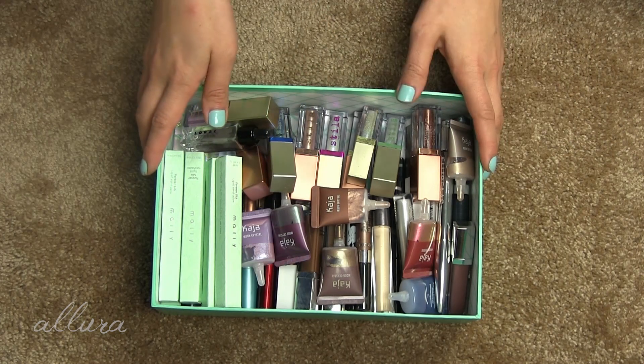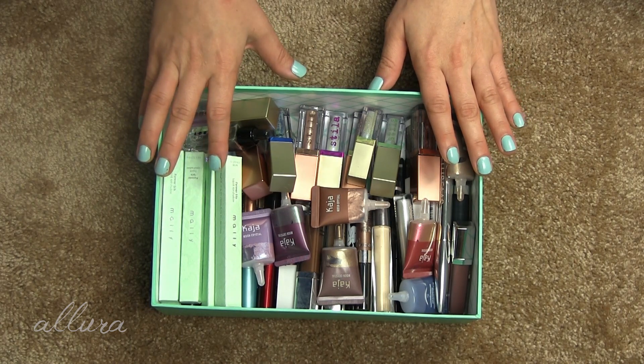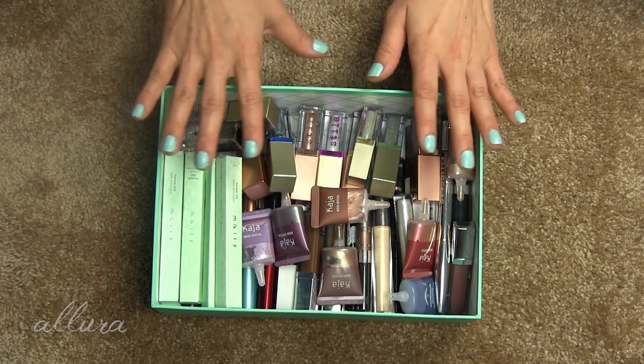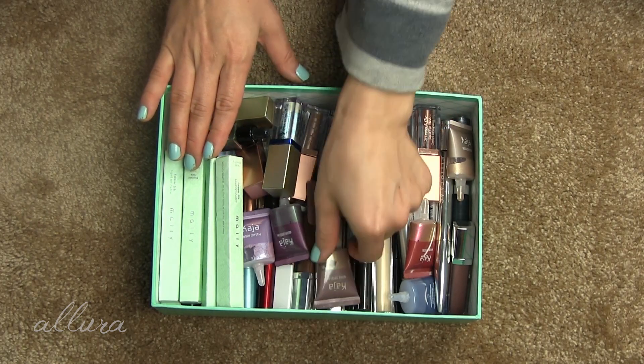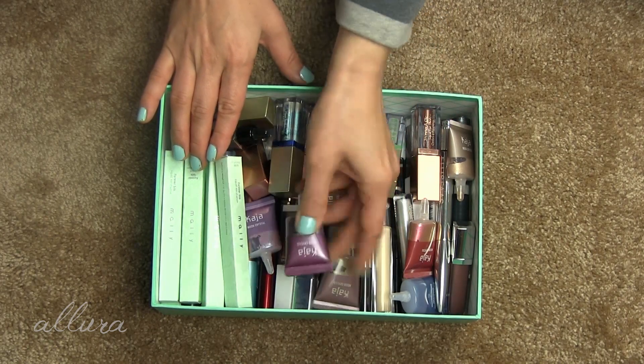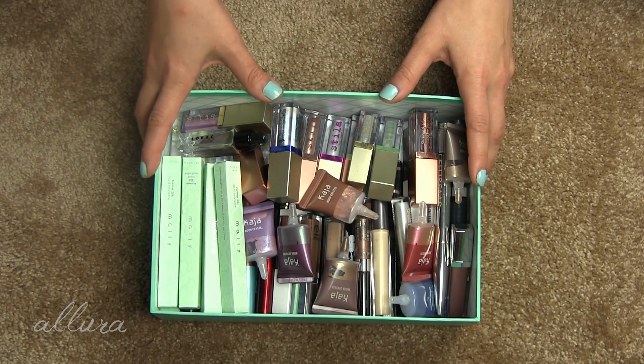Hi everyone! In this video, we're going to do another declutter. For this specific time, we're going to look at my liquid eyeshadows. Most of them come in tubes like this, but there are some that are a little more funky in terms of packaging. So if this is the kind of thing that would interest you, please keep watching.